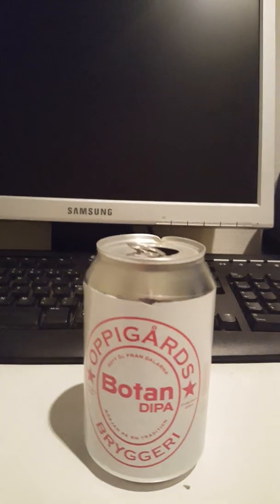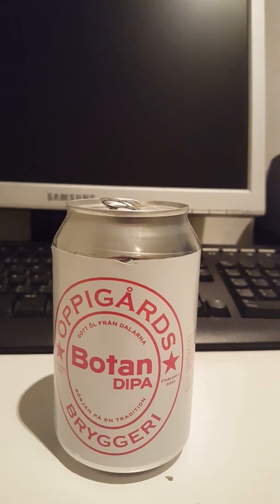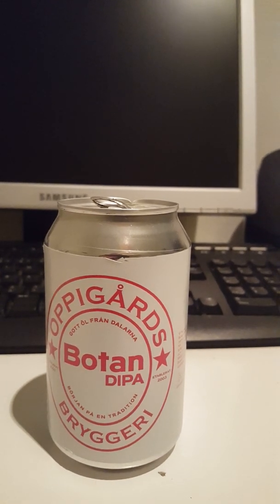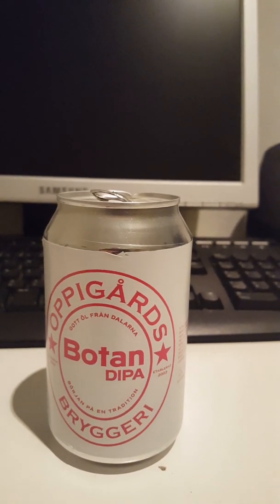With that said, guys, cheers — here's to Oppigårds Bryggeri and their Botan Double IPA. Cheers! Mmm, oh yeah — definitely a nice one. Let's go for another one.